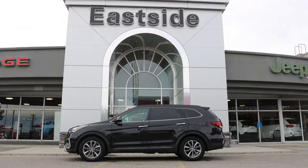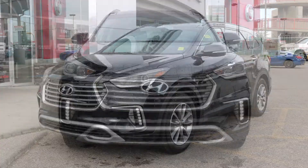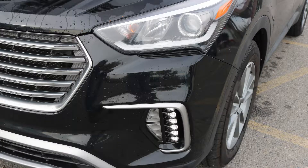Hi Jessica, this 2017 Hyundai Santa Fe XL Luxury comes equipped with a 3.3 liter V6 engine and automatic transmission, power heated manual folding side mirrors, projector headlamps, fog lamps,